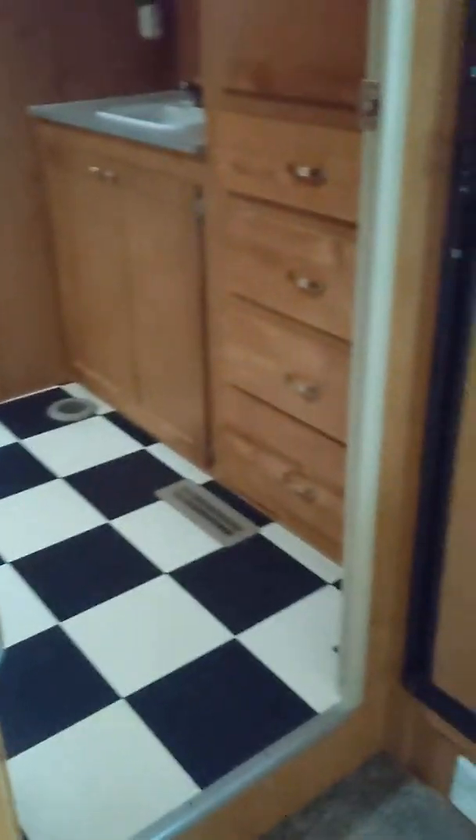There are all these drawers here, plus a spot for your TV. Underneath the TV you have even more storage. There's plenty of storage — a lot to see here. Come check us out. And underneath the sink here there's additional storage as well.